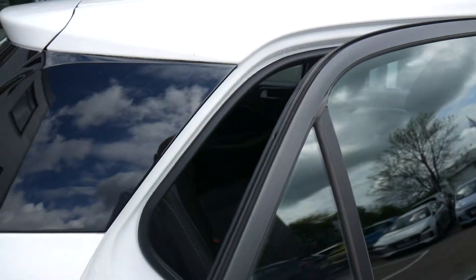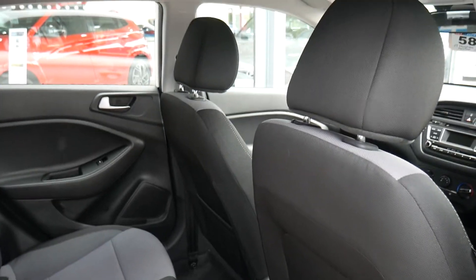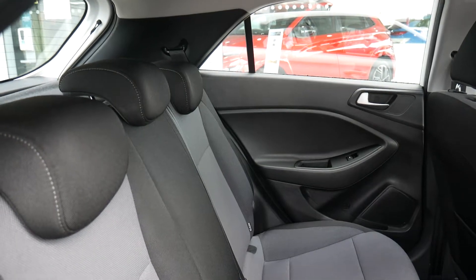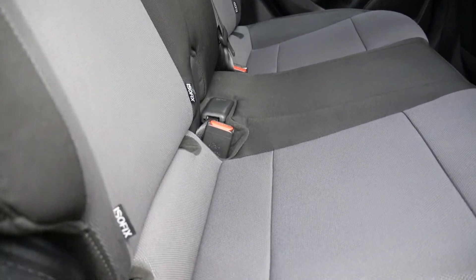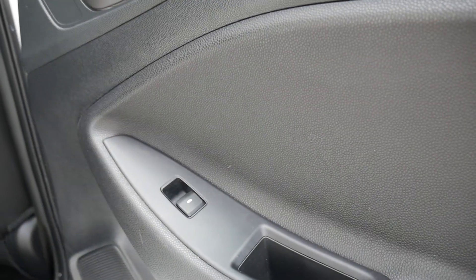Moving into the rear passenger compartment — as you can see, very spacious indeed, very good leg and headroom. Got three full seat belts across the back and nice two-tone upholstery. The two outer seats in the back have got isofix fittings, and we have electric windows in the rear as well.